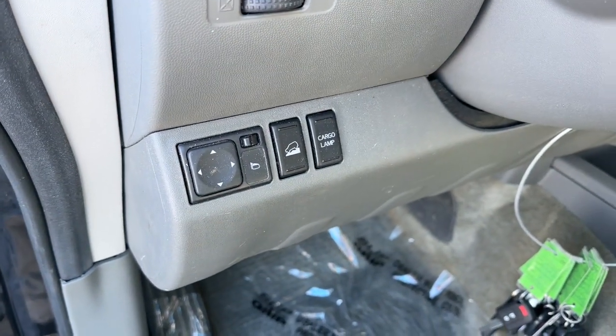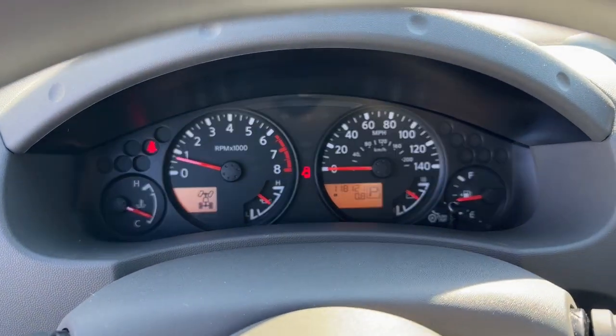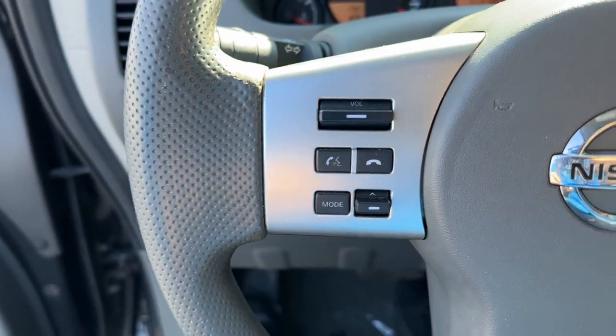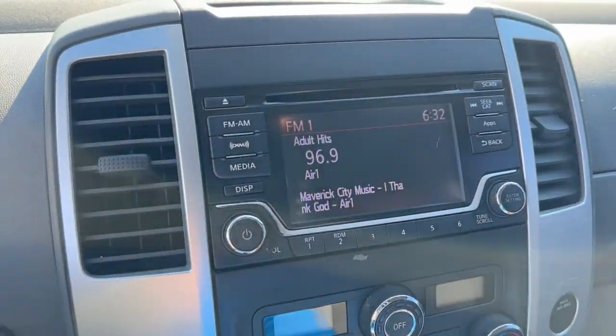The following are some of this vehicle's highlighted options: keyless entry, fog lamps, satellite radio, bed liner, steering wheel audio controls, aluminum wheels, heated front seat, alarm, dual-zone AC, and electronic stability control.